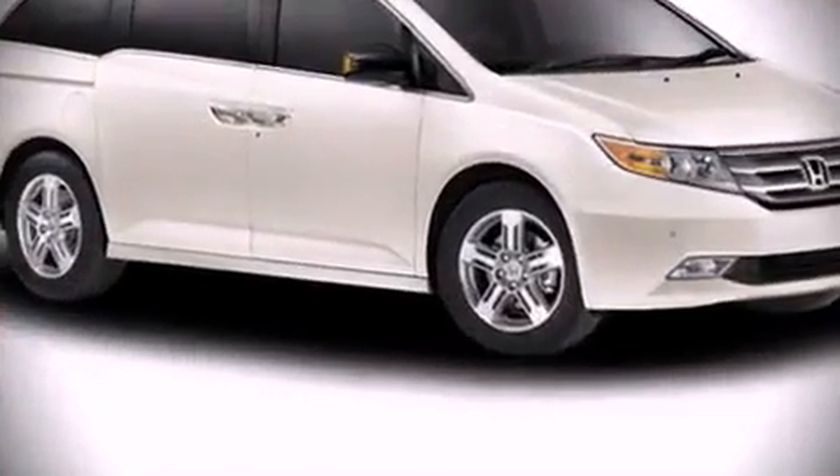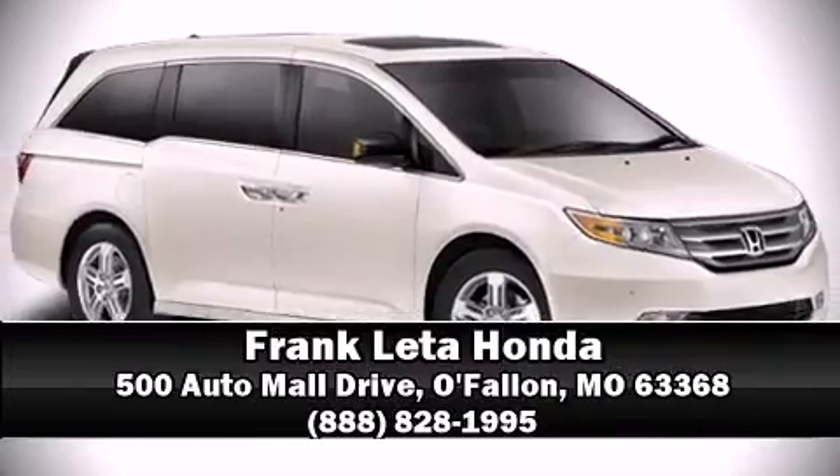No matter how challenging the driving conditions, come down today and see this vehicle for yourself. Call now to schedule a test drive.